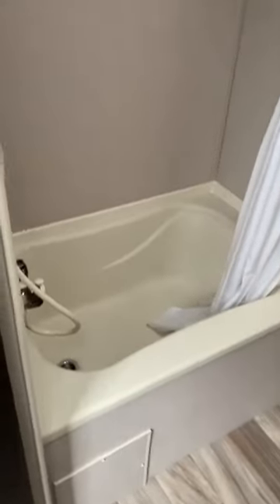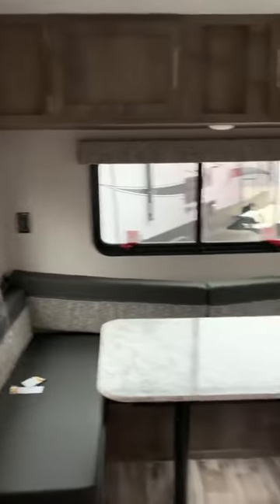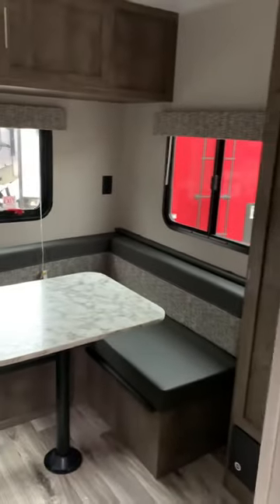An actual bathtub. And your rear dinette — plenty of space for two full size adults and more storage.